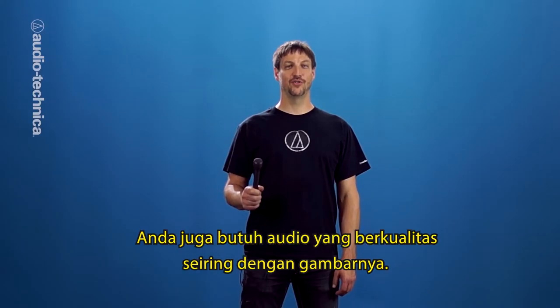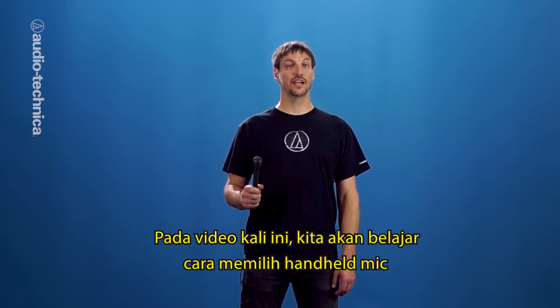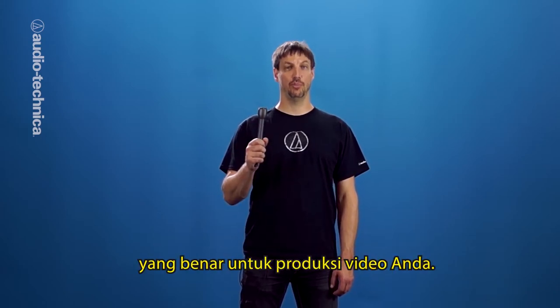If you want to produce a great video, you'll need great sounding audio along with your picture. In this video, we'll learn how to select the right hand-held mic for your video production.